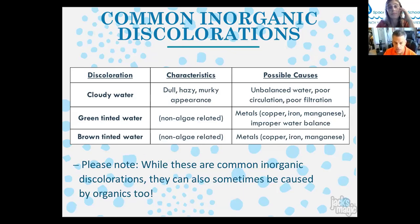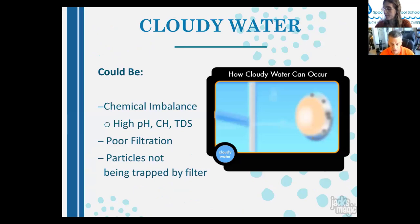Common inorganic discolorations include cloudy water (dull, hazy, murky — caused by unbalanced water, poor circulation, or poor filtration), green tinted water (if not algae-related, usually metals like copper, iron, or manganese with improper water balance), and brown tinted water (same metal suspects or tannins/organic matter). Generally, if water is very clear and colored, you're likely dealing with metals; if it's cloudy and colored, it's often algae — though it can be both.